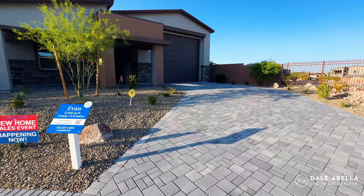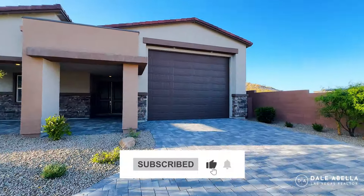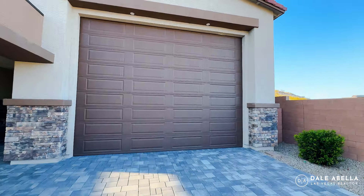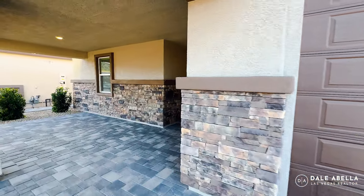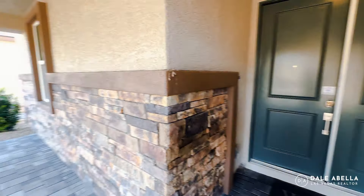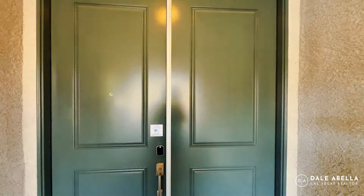Paver driveways are included, and desert landscaping is included. I'm becoming a bigger fan of the RV garage because on the inside it looks so cool — so much space. You're going to have the paver entryway right here, and an eight-foot door as well.